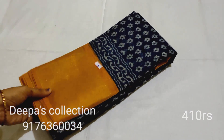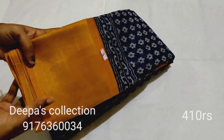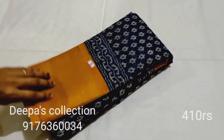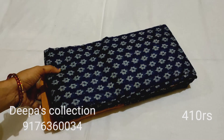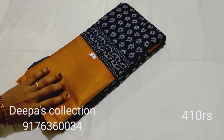Sari number 3: navy blue and mustard yellow color combination. The dark color is navy blue. This is sari number 3.